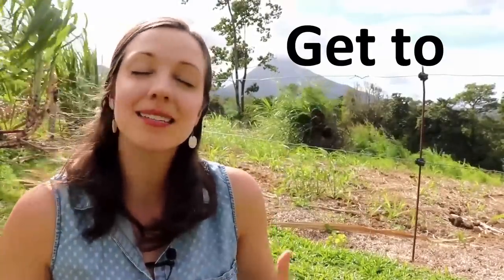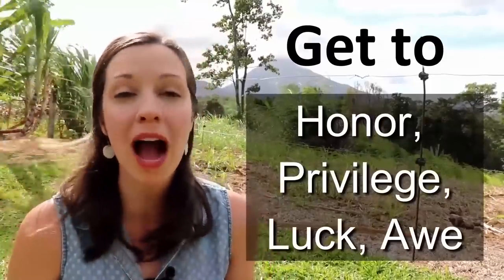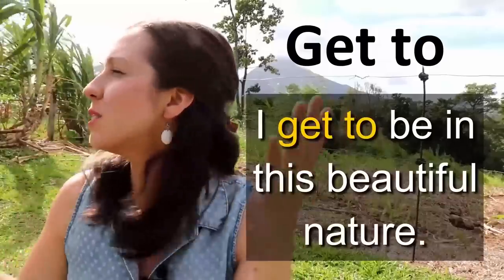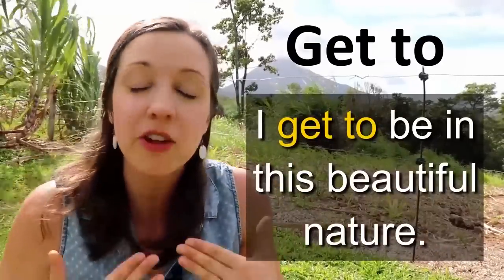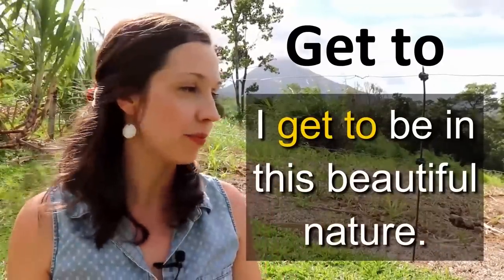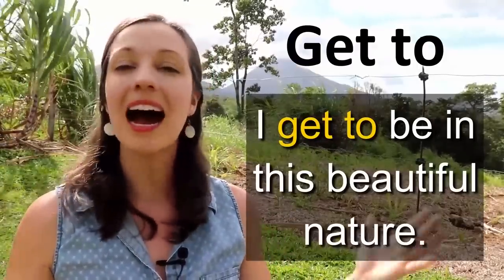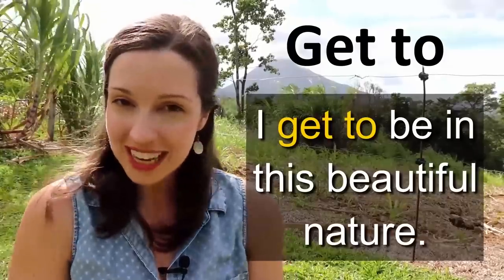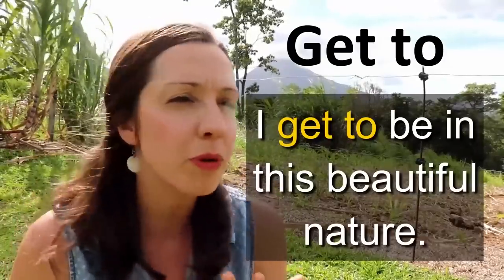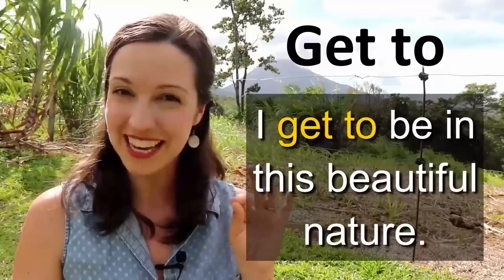This expression has a sense of honor, of privilege — kind of a sense of 'wow, I get to be in this beautiful nature, I'm so privileged, I feel honored to be here.' You could just use the simple past or the simple present: 'I am in beautiful nature.' But if we want to give a sense of honor, of privilege — 'wow, I'm so lucky to be here' — we can use 'get to.' 'I get to be in this beautiful nature.'